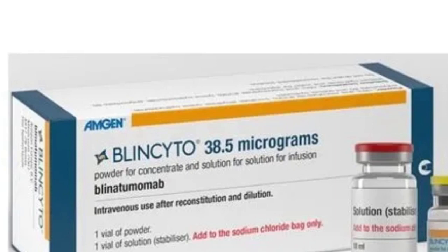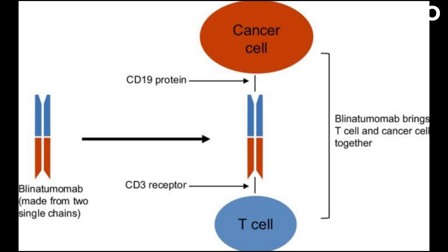What is Blinatumomab's mode of action? Blinatumomab is a bispecific T-cell engager, BiTE, immunotherapy that targets both CD19 and CD3 on the surface of B-cell acute lymphoblastic leukemia (ALL) cells.